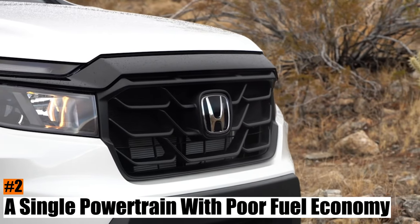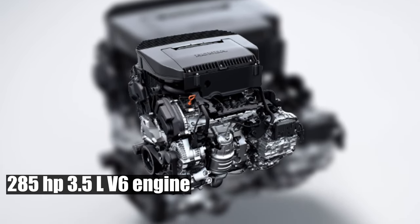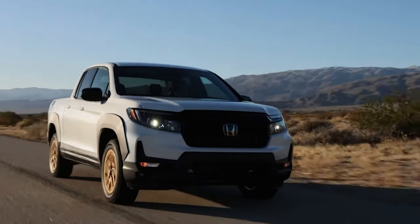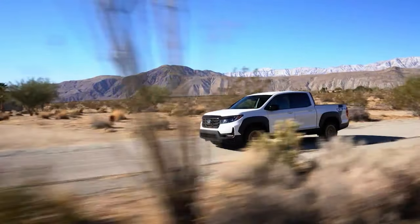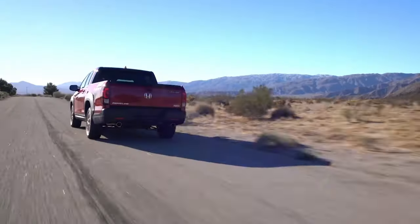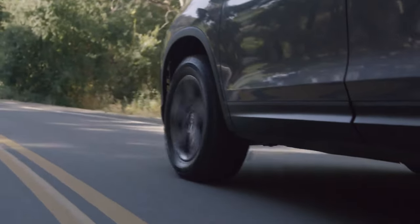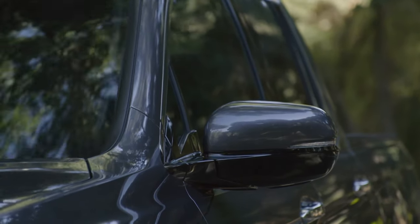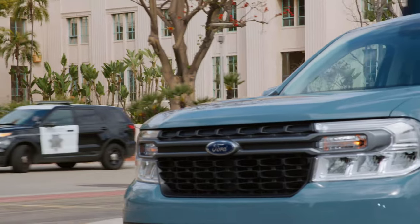Number 2: A Single Powertrain with Poor Fuel Economy. The Ridgeline only has one powertrain option — a 285-horsepower 3.5-liter V6 engine paired with a 9-speed automatic transmission. This powertrain is simple and straightforward, but it has some drawbacks. One of them is fuel economy, which is not very good compared to other trucks that use turbocharged four-cylinder engines. The Ridgeline's best fuel economy ratings are 18 MPG in the city and 24 MPG on the highway, which are average for a mid-size truck but not impressive for a unibody truck. The standard all-wheel drive adds weight and drag, and some rivals like the Maverick Hybrid can achieve much better fuel economy ratings in the low 40s using standard two-wheel drive and turbo fours.